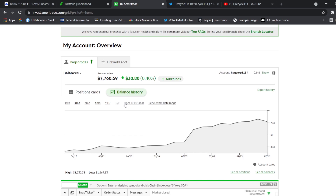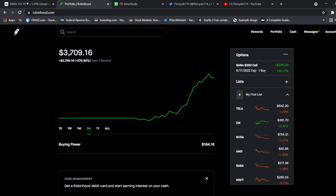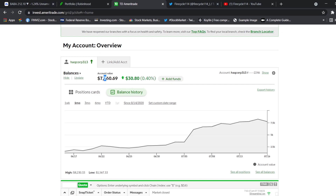We started two small account challenges: one on Robinhood with $1,000 and one on ThinkOrSwim with $1,700. The Robinhood account is now at $3,700 — we did hit $4,002 on Thursday — and the ThinkOrSwim account hit around $5,000. I did add in $2,000 to buy more BABA LEAPS.